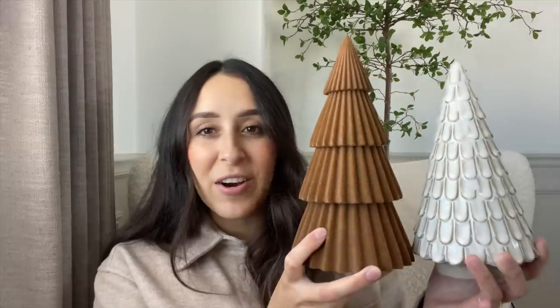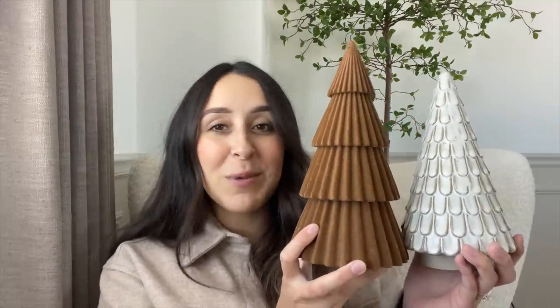They also had this beautiful flocked Christmas tree — it's ribbed and has layers to it, also $10. Here they are side by side; this one is a little bit taller. Wondershop just killed it this year! I also picked up some stockings.